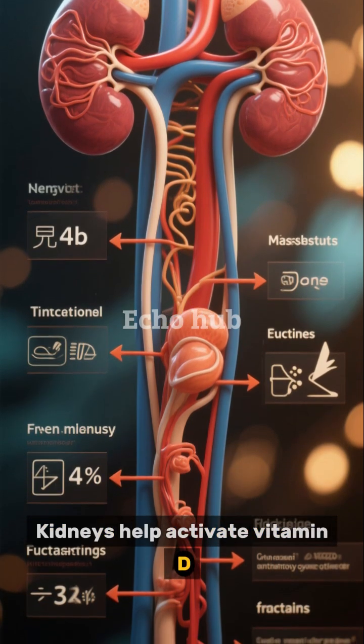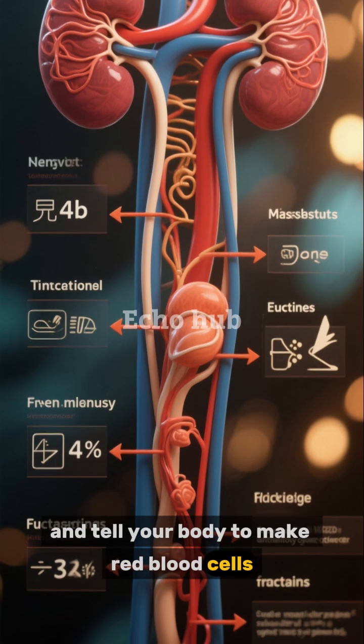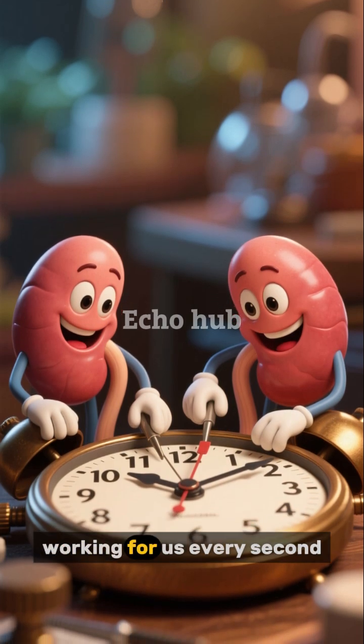But that's not all. Kidneys help activate vitamin D, manage blood pressure, and tell your body to make red blood cells. Without them, waste would build up and we couldn't survive. Good thing we have two of these incredible little helpers working for us every second.